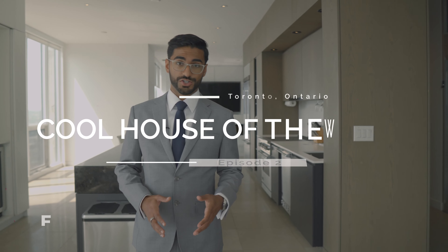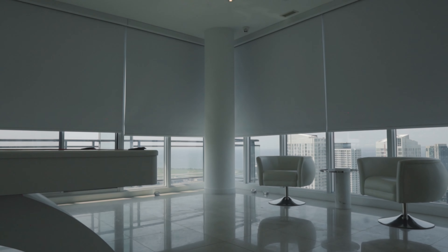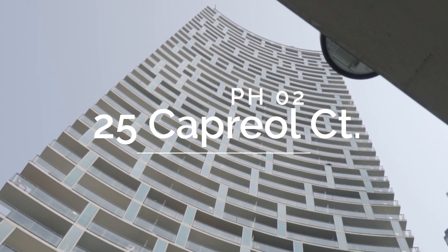Hello everybody. Welcome to episode 2 of Cool House of the Week Toronto. This week we wanted to find a place that would really live up to the name of this series. In search of that, we found this incredible penthouse unit that I'm standing in right now. So it's my pleasure to welcome you to Penthouse 2 at 25 Capriol Court.